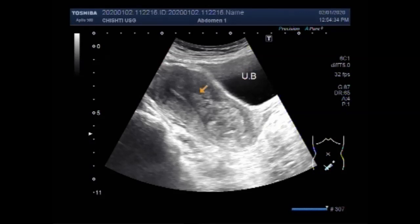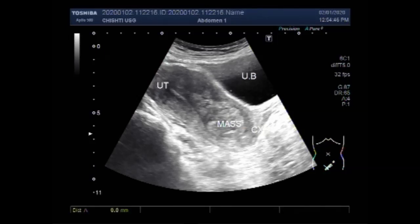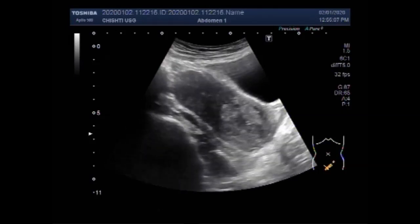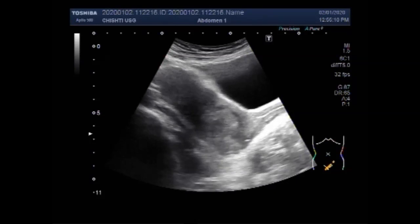This is the urinary bladder, this is the uterus, and this is the cervix. You can see a mass in the cervix and the adjacent portion of the uterus. This mass measures about 25.5 mm x 27.1 mm. The mass is round to oval in shape.